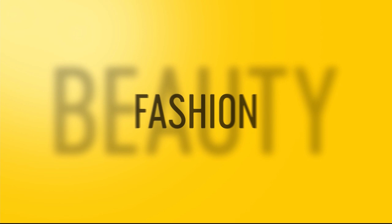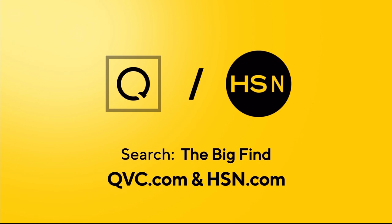We've got one more item in this hour of Clever Solutions. Stay with us right here at HSN. QVC and HSN are on the hunt — is your product our next big beauty or fashion item? Are you our next great success story? Show us what you've got, America. For details, just search The Big Find on QVC.com and HSN.com.